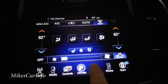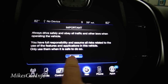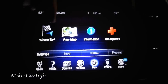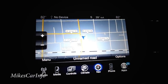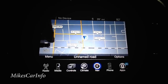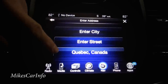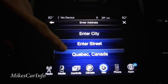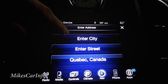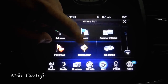You can turn the climate off if you want. Navigation — accepting the traffic laws agreement. Here's the default navigation map screen; you can zoom in and out. You can enter a specific address starting from the largest area and working down to specifics. Recent destinations appear here and you can set your home address.